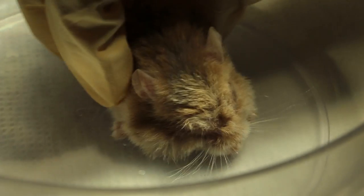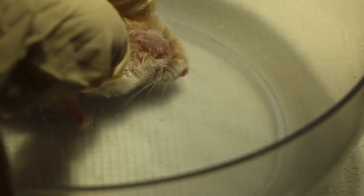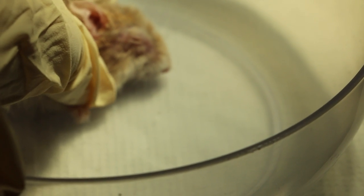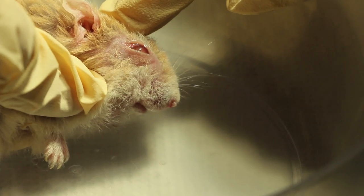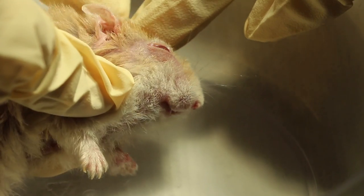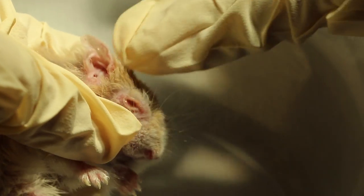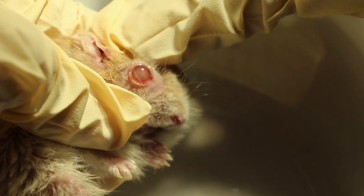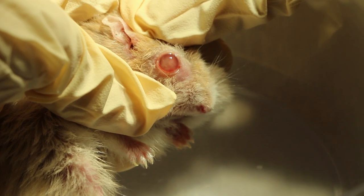Now check the other eye — you check both eyes. There isn't any abscess on the other eye. Now this hamster has cataract. Just open it a bit so you can see — it's all white: cataract. It's two years, seven months old.